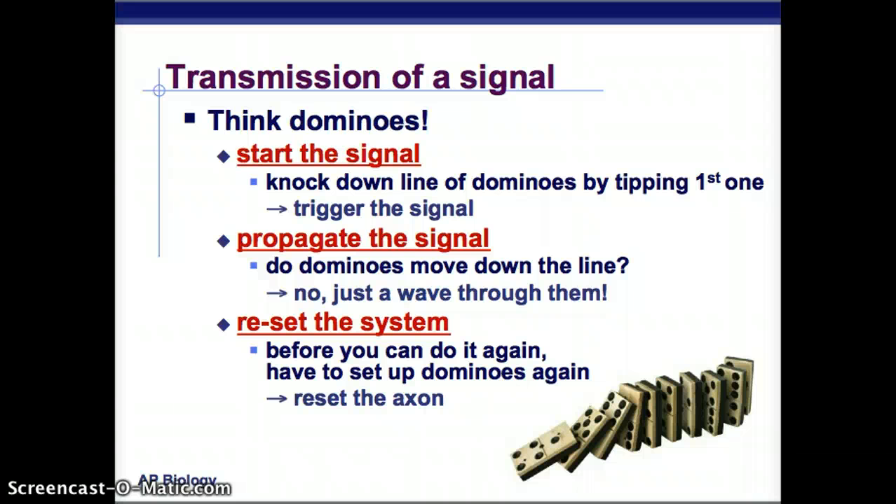How is a signal transmitted? Think dominoes. You tap the first domino — that triggers the signal. Then you propagate it. When you hit the first domino, do the other dominoes actually move down the line? No. They stay where they are, but they fall over, hit another one, and send the energy in a wave through the whole line of dominoes. Then you have to reset the system — before you can knock them down again, you have to set them all up. That's resetting the axon.